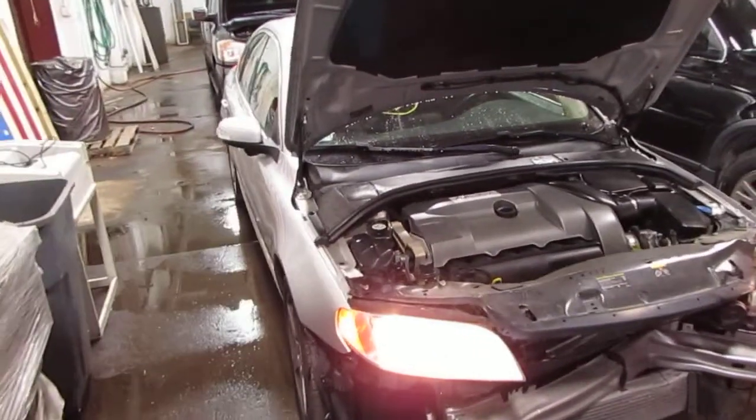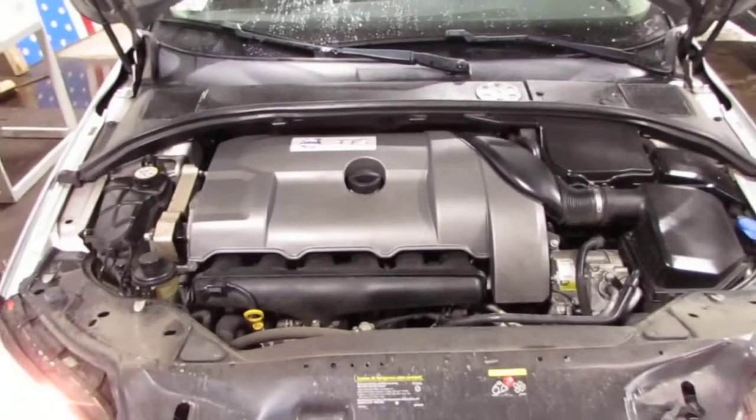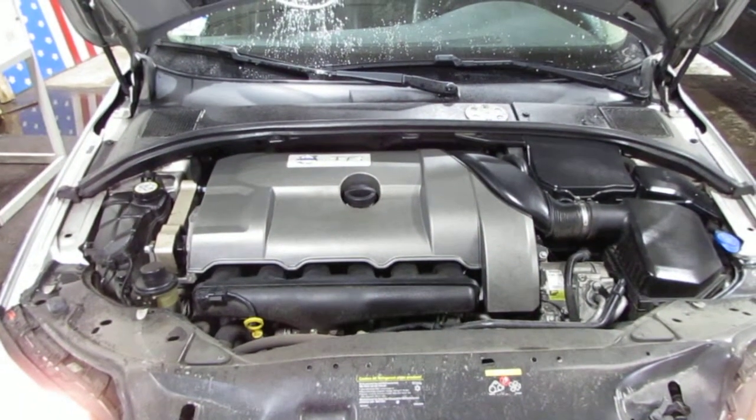Good morning and welcome to Tom's Foreign Auto Parts video Porsche number inventory. As you can hear, we have an excellent running 2008 Volvo S80.